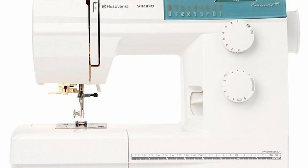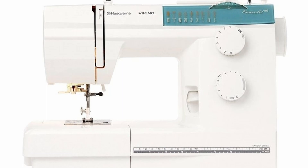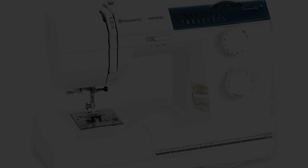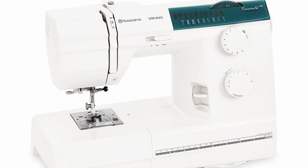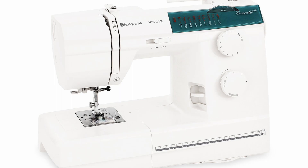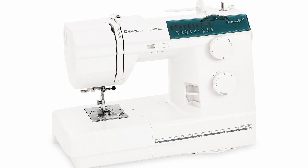The next machine in the SVP lineup is the Viking Emerald. I hear whispers of it being discontinued, however it has been a great machine for many years and I consider it to be the Toyota Corolla of all sewing machines because of its longevity. The machine comes in a 116 and a 118. Both machines have a five millimeter stitch width, four millimeter stitch length, and 1000 stitches per minute. The 116 has 16 stitches, whereas the 118 also has a needle stop and electronic speed control, which are two premium features.